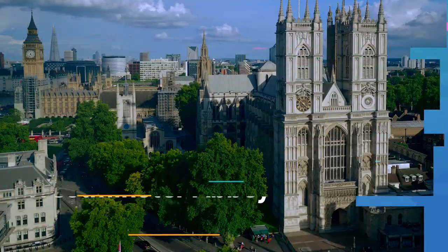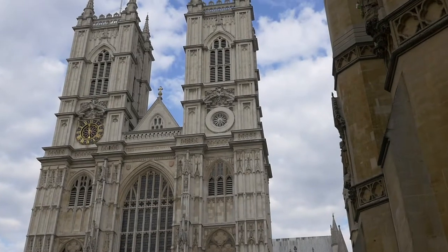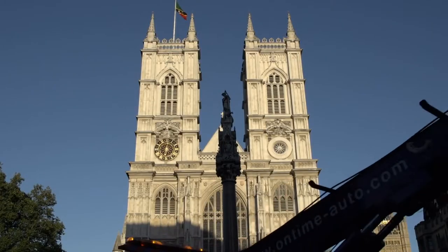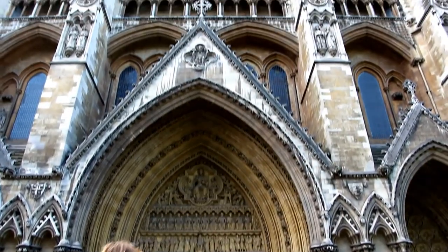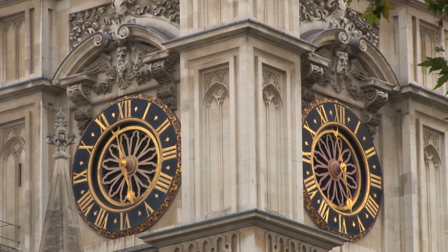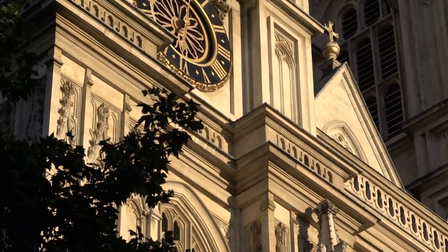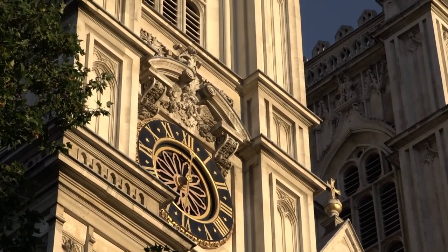8. Westminster Abbey. Originally built by the Benedictine monks in 960 AD, Westminster Abbey is another historic building in London. The Abbey is an architectural wonder with its early English Gothic design, making it one of England's most beautiful religious places. What makes the Abbey more iconic is that it is where British monarchs are crowned. The late Queen Elizabeth II was crowned here, and King Charles III will also have his coronation here.